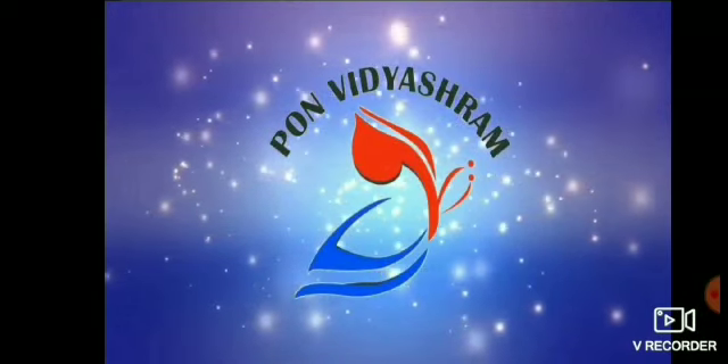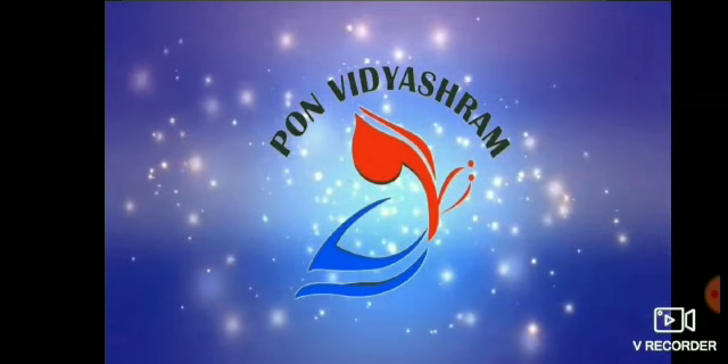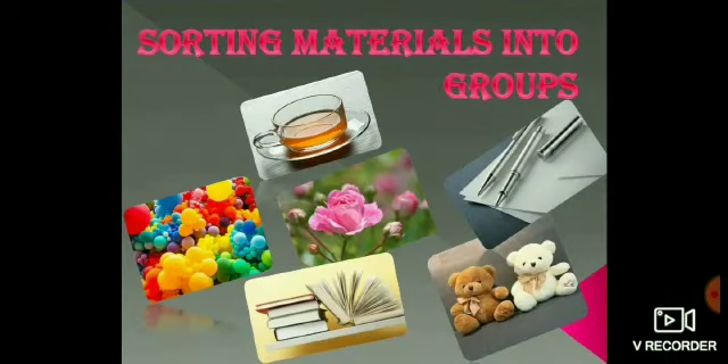Shri Gurubhyo Namaha. This is Chandani from Poon Vidyashram School. I welcome you all to the session. Today we are going to learn a new lesson: Sorting Materials into Groups.